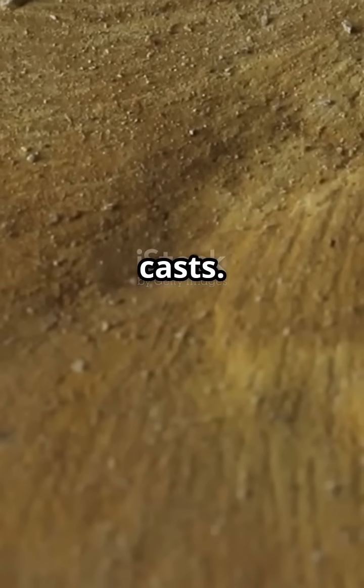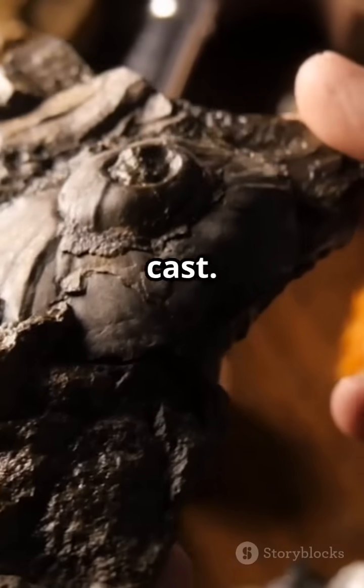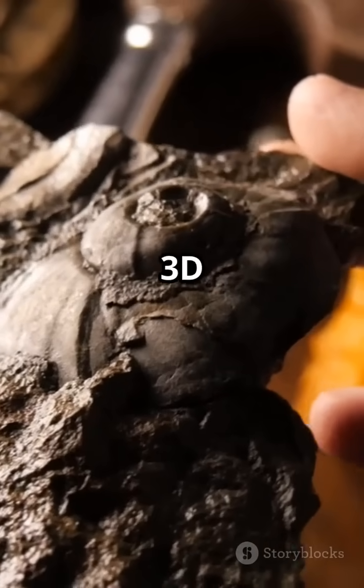Then we have molds and casts. An organism dissolves, leaving a cavity or mold. If minerals fill it, we get a cast. Think of it as nature's 3D printing.